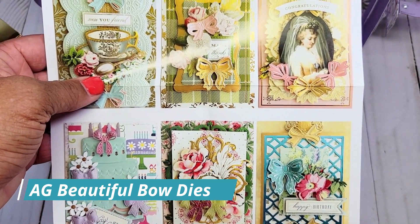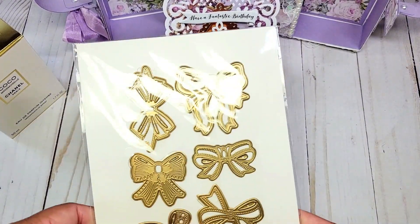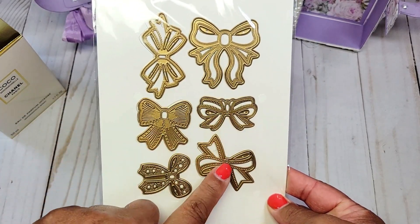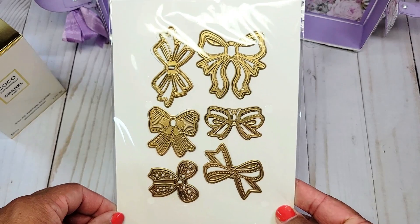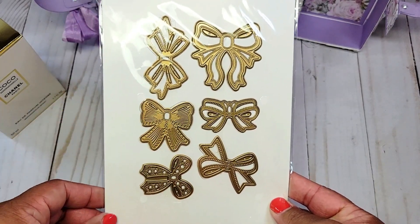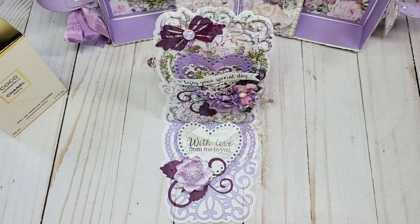To make this beautiful bow in the center I used an Anna Griffin die called Beautiful Bow Dies. Here are some examples of what the dies look like — they are so beautiful. There are six different bows; they are very versatile, have lots of dimension, and you can also layer them.